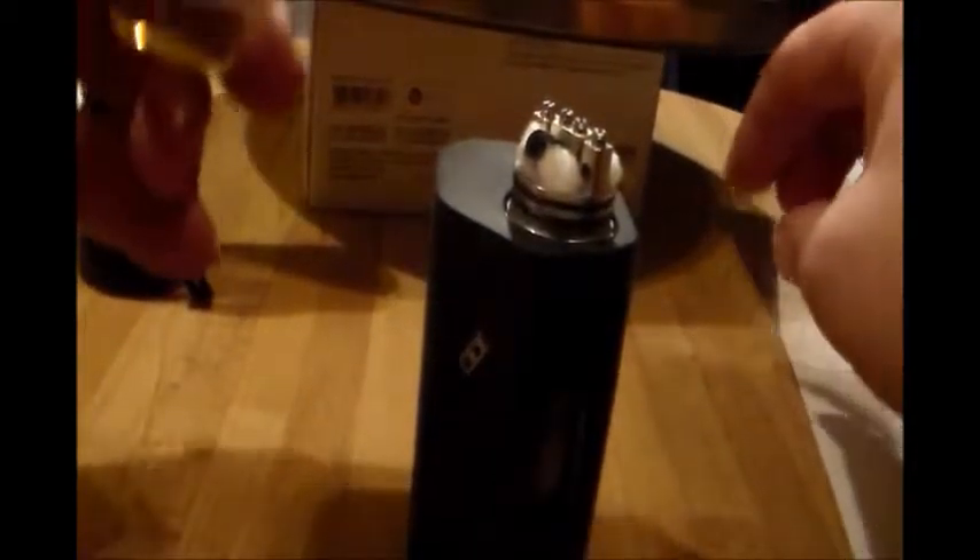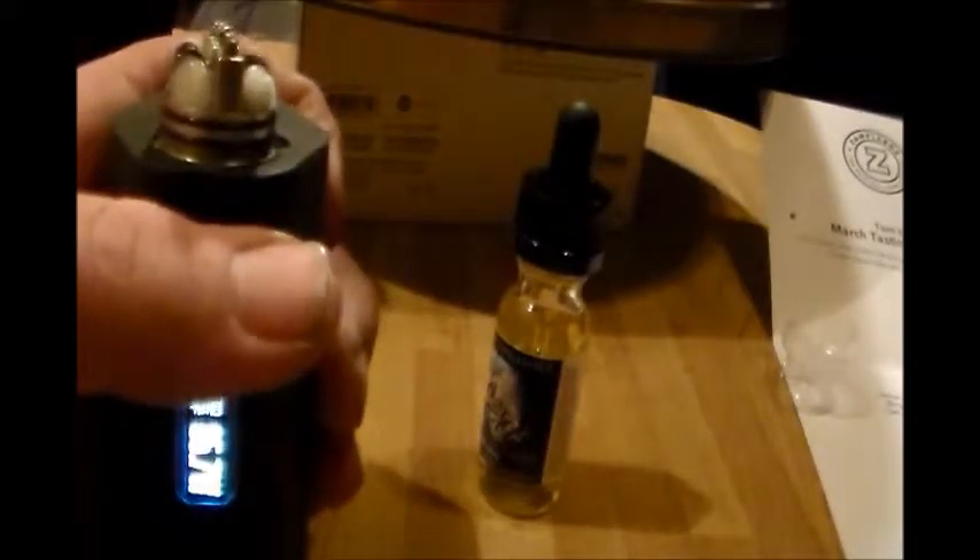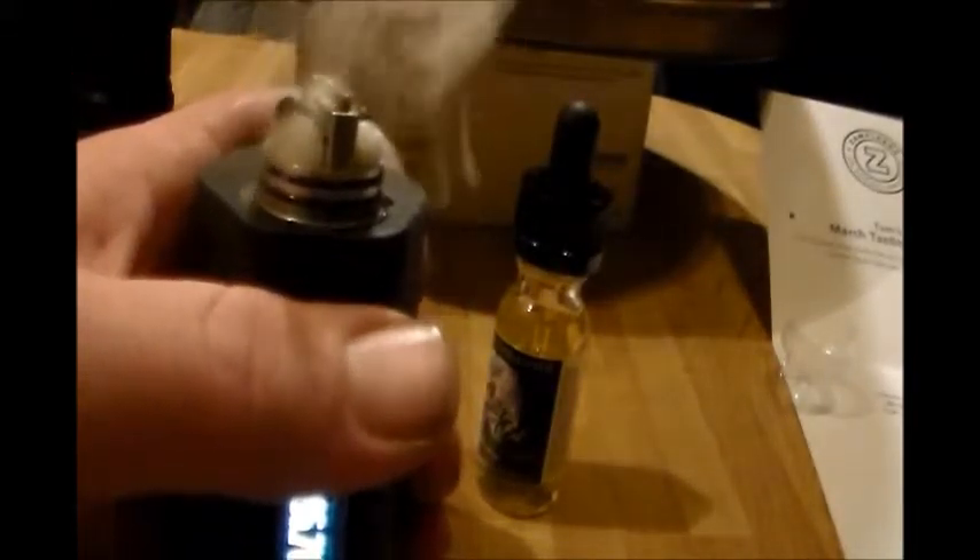So you got an example box unboxing and a juice review — I got that. Freshly wicked, let's see: 0.25 ohm. It's firing up nice.